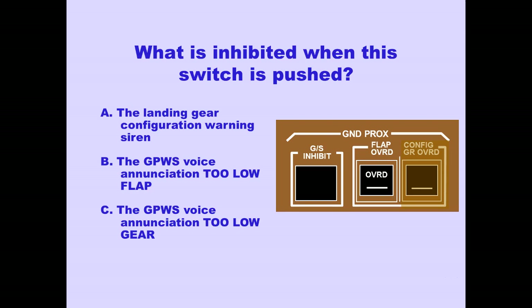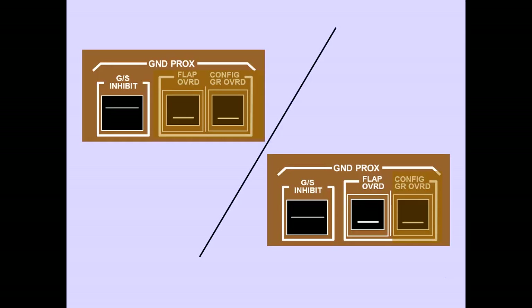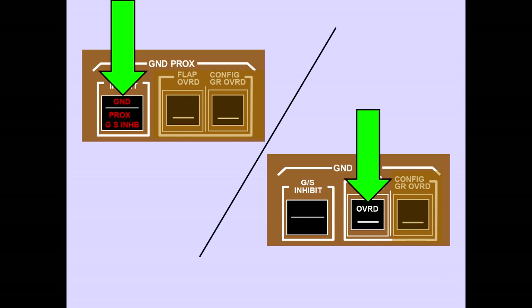The 'too-low flaps' aural caution is inhibited when the Ground Proximity Flap Override Switch is pushed.